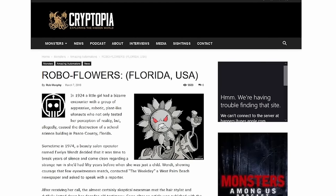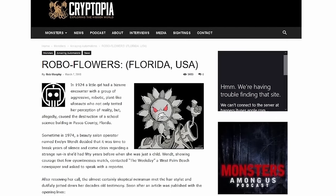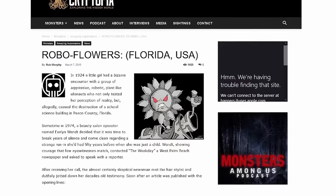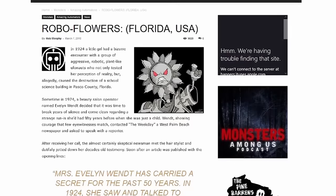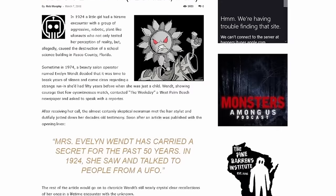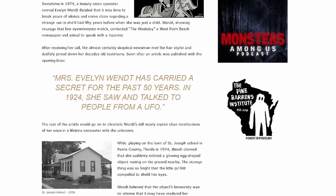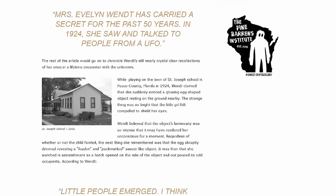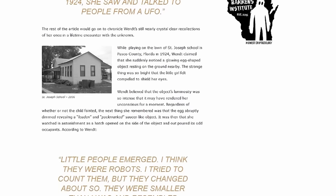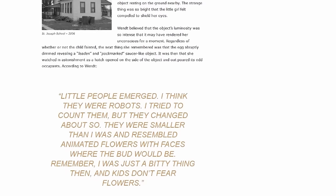In 1924, a little girl had an unusual encounter in Pasco County, Florida. While playing near St. Joseph School, she noticed a glowing egg-shaped object on the ground, so bright that it may have momentarily stunned her. As it dimmed, a saucer-like craft emerged from the egg and strange beings stepped out. These beings, which the girl described as resembling animated flowers with faces, were small and robotic in nature.